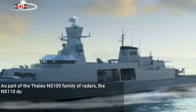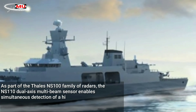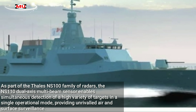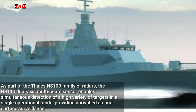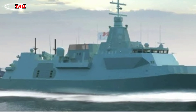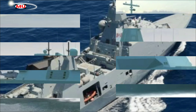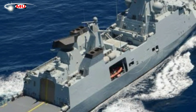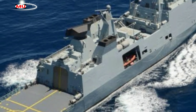As part of the Thales NS-100 family of radars, the NS-110 dual-axis multi-beam sensor enables simultaneous detection of a high variety of targets in a single operational mode, providing unrivaled air and surface surveillance. With the additional forward and backward scanning technology, situational awareness is enhanced significantly, resulting in fast-track initiation and high-quality weapon support.